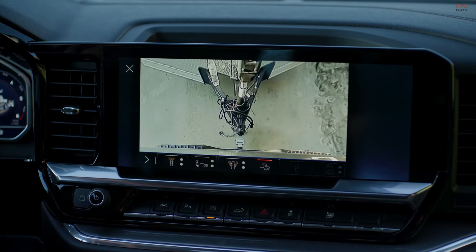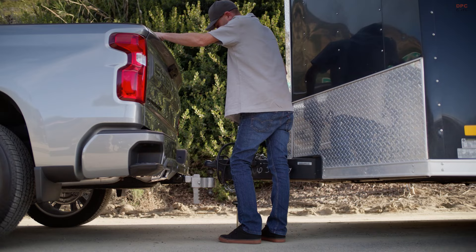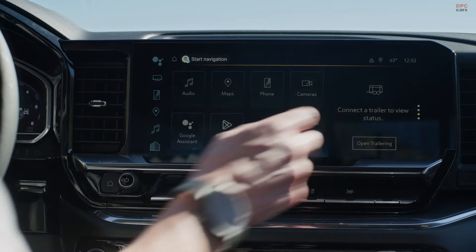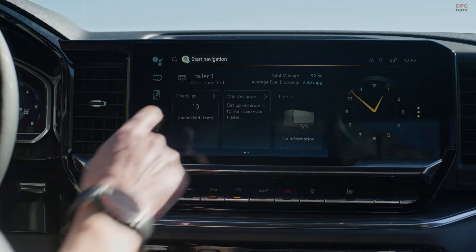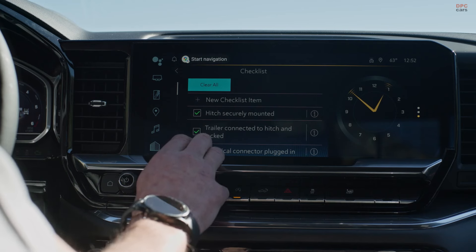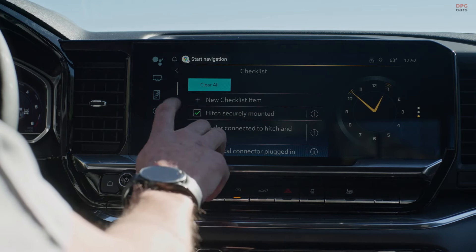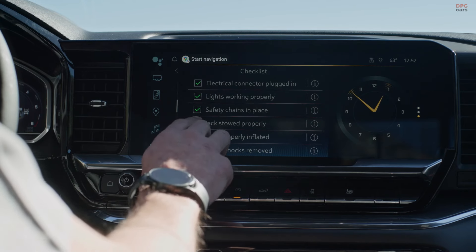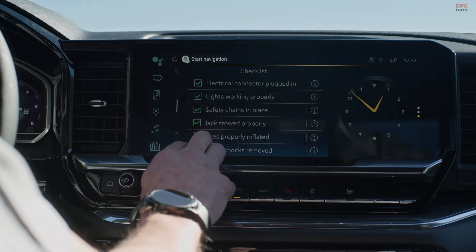The model also introduces the new TurboMax 2.7-liter high-output four-cylinder engine, which delivers power and torque comparable to a V8 engine. Additionally, the 3.0-liter Duramax turbo diesel inline-six engine is now available for the Silverado ZR2, offering the highest torque output in the lineup.